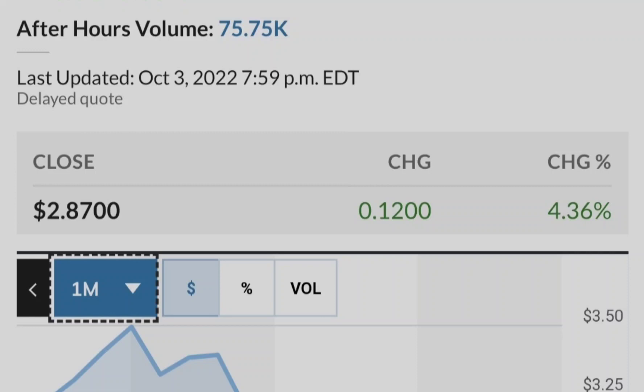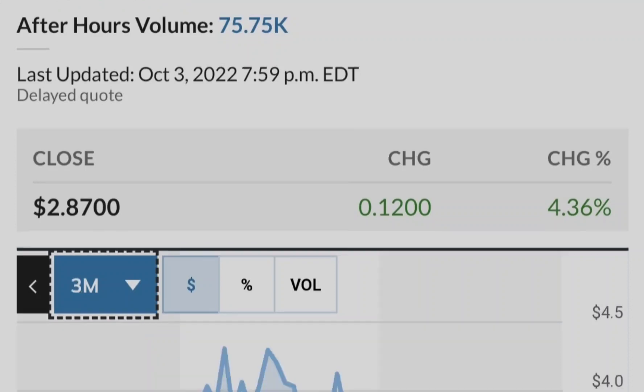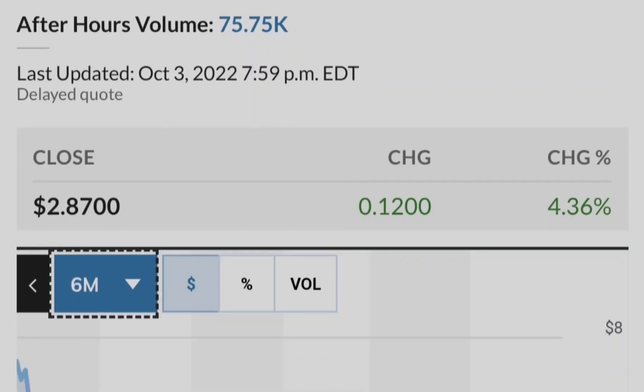Let me show you this chart — it shows the institutional ownership of Tilray compared to its price. The blue line represents the price of Tilray stock and the green bars represent the number of shares bought by institutional investors. As you can see, the closer we get to potential legalization in the United States, the more institutional investors are buying Tilray stock. This is a very good sign from a fundamental standpoint, and that's why you can rely on this asset as part of your investment portfolio.